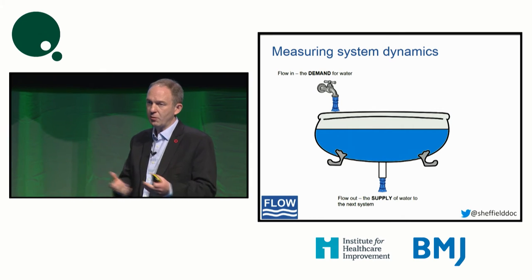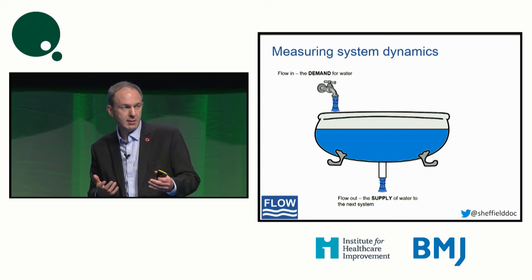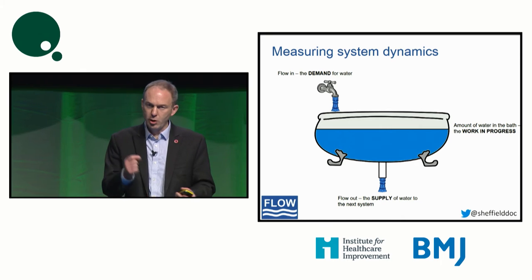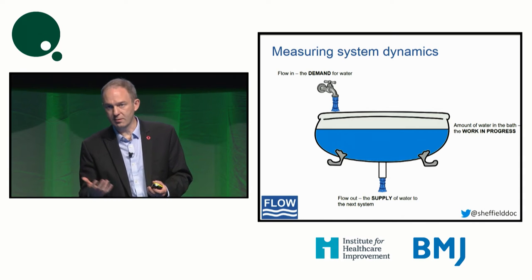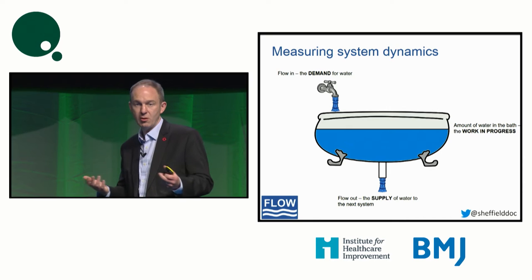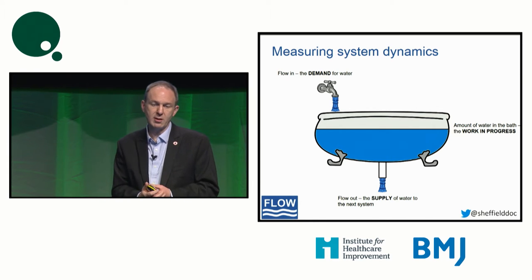The supply — the drain out, the plug hole in the drain — that's what the patient's presenting supply needs. So if that's an elective surgical operation, the supply is that operation in the operating theater. For an emergency medical patient, it's the acute care and discharge that is the supply. Work in progress is the water in the bathtub. In an elective surgical procedure, that would be the waiting list. In a non-elective inpatient pathway, that's the patients in the hospital at the time — the number of medical patients in that care pathway at midnight, for instance.